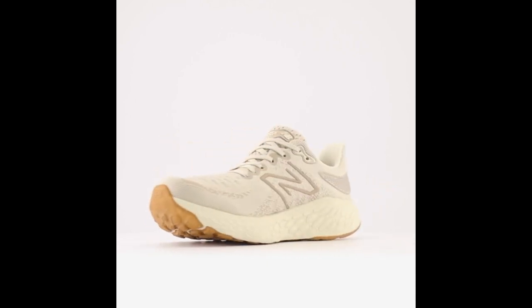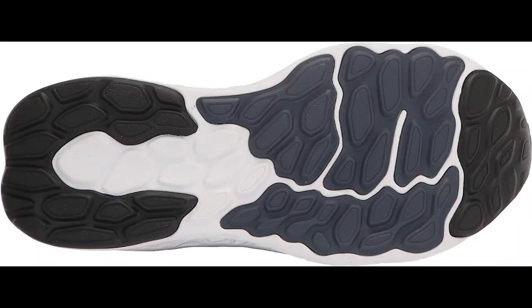Blown Rubber Outsole. The shoe has a blown rubber outsole that provides good traction on a variety of surfaces, helping you stay stable and secure during your runs.